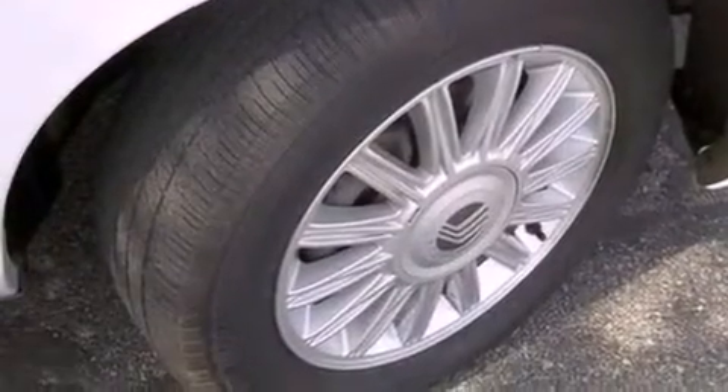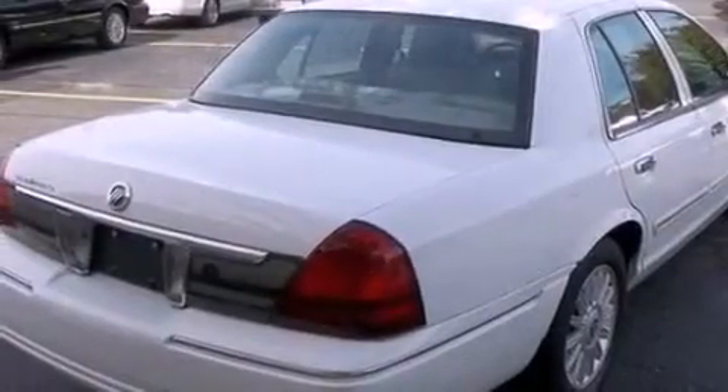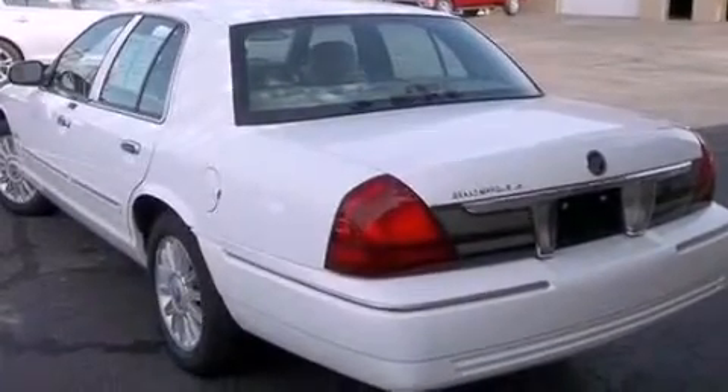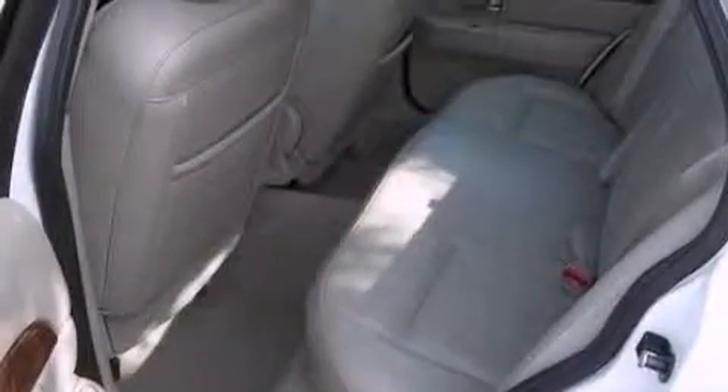Features include a double wishbone independent front suspension, aluminum wheels, a low tire pressure indicator, a CD player, leather seats, a chrome grille, privacy glass, traction control, air conditioning, and this vehicle has less than 35,000 miles.